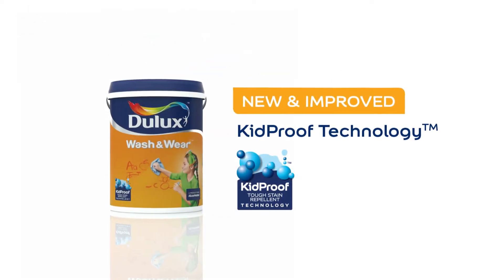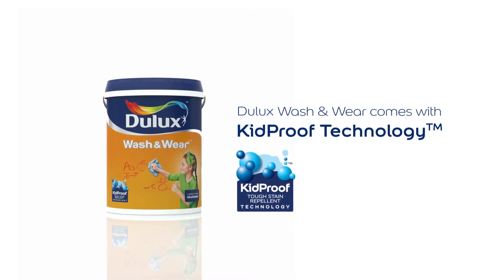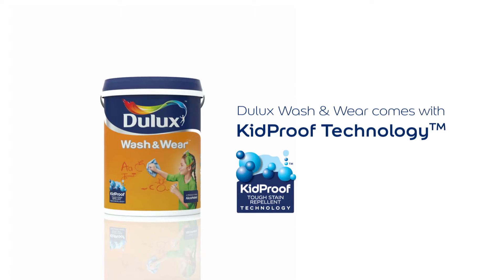New and improved. Dulux Wash & Wear comes with care-proof technology, a breakthrough in repelling tough stains. Cleaning has never been easier.